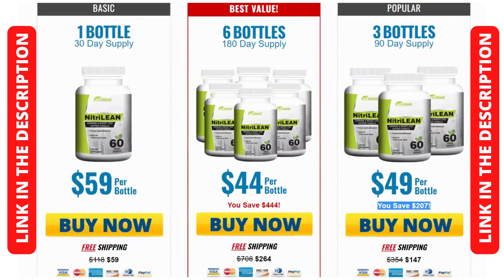Hey guys, how are you today? My name is Sarah and today I'm going to tell you everything you need to know about a great product, which is Nitrillion. But first I would like you to pay a lot of attention because I have an important alert that will help to preserve the health for those who intend to order the product.